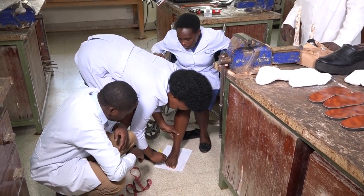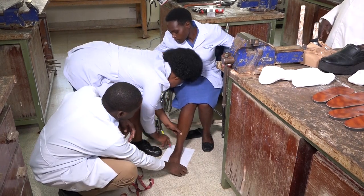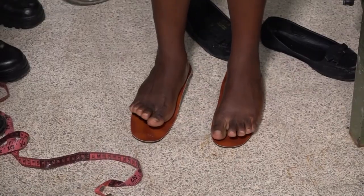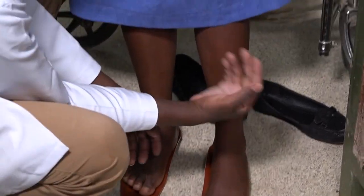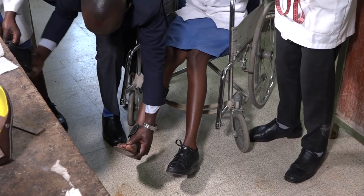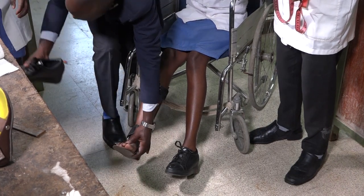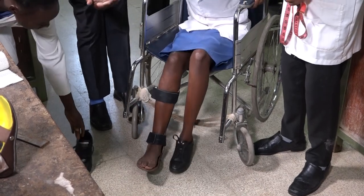We also offer prostheses and orthoses. Prosthesis is the artificial device that we give someone who has lost a limb or any other part of the body. Orthoses are used to support a limb that is present but has a condition. We also offer orthopedic devices that help in correcting, maintaining, and supporting the limb.